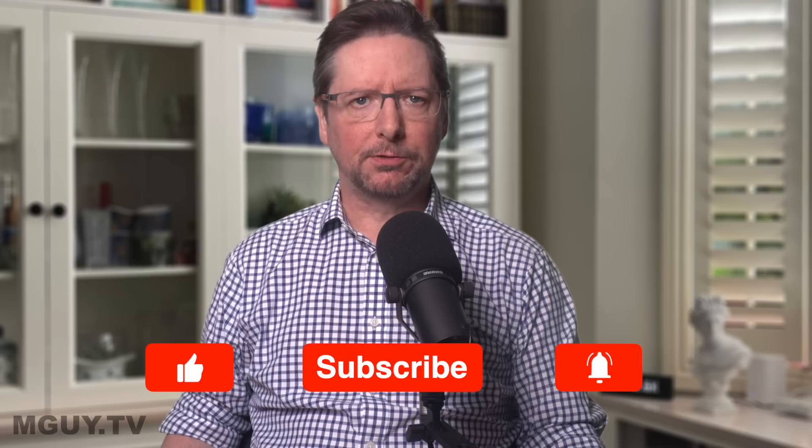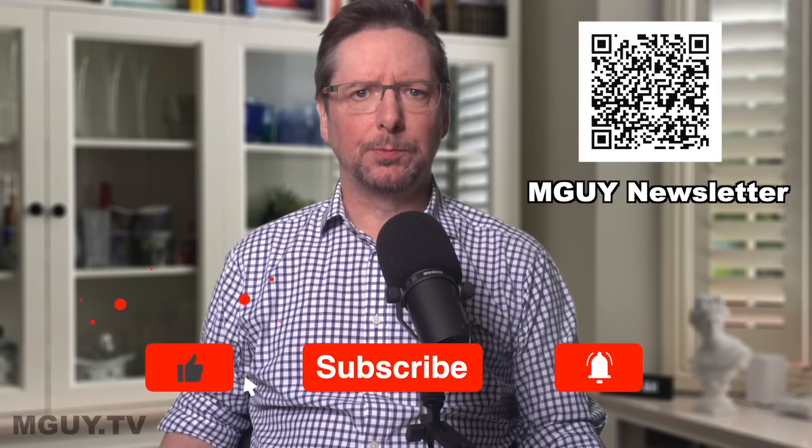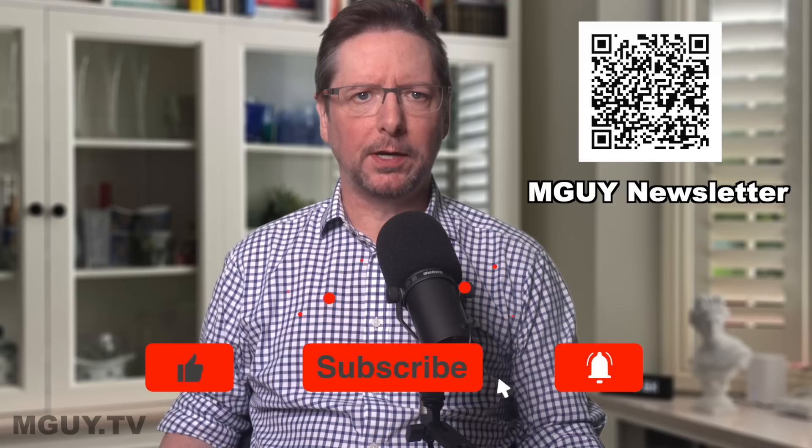So while EV fires are less common than regular car fires, their impact can be catastrophic. Welcome back to MGuy, British engineer and lawyer, now Sydney-based YouTuber. Be sure to follow me on the usual socials for more content, links in the description, and please make sure you're subscribed and have enabled all notifications so you don't miss out on any future videos.